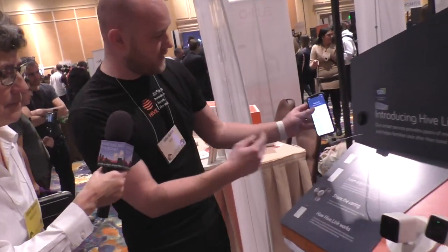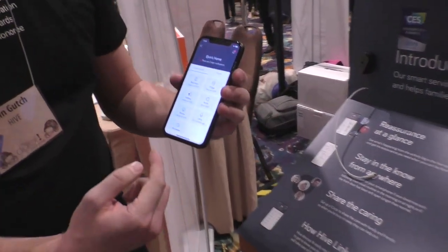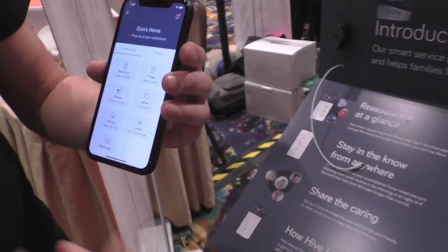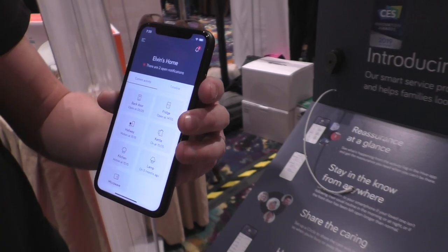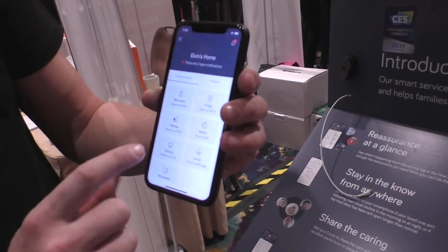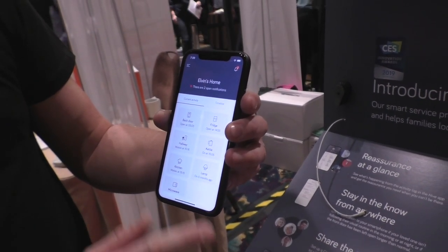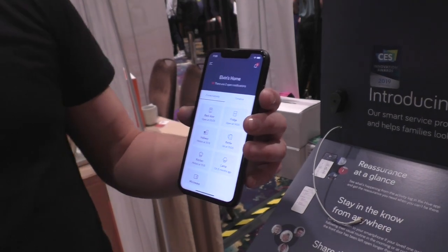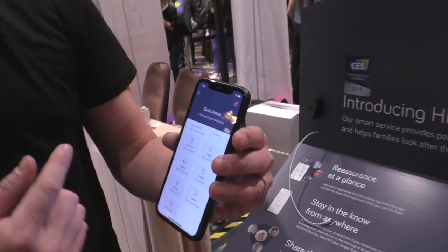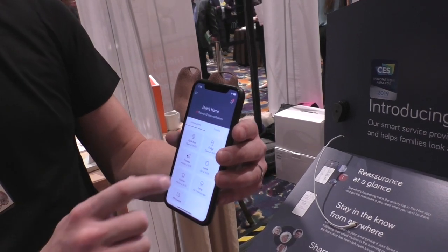If I show you now on the app — this is a summary view of what's going on in mum's home right now. It's actually Elvin's home. We can see here a view of where all the products are installed. For example, there's motion in the hallway, the kitchen — again there's motion, or the fridge has been opened. That will put together a kind of pattern to say that mum's been up, she's gone into the kitchen, she's opened the fridge, she's making her coffee.